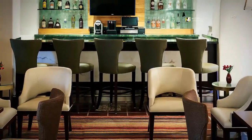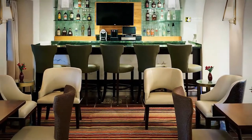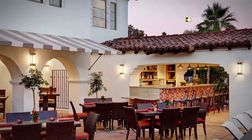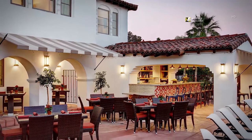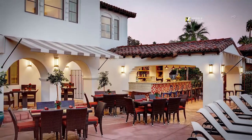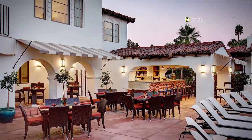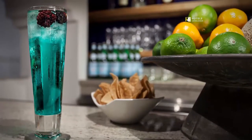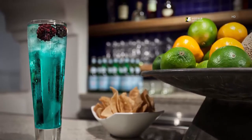Sip, savor and mingle in Triada's classy Illuminaura Lounge. Enjoy culinary creations and Triada's signature drinks on Illuminaura's patio and pool deck. Dine under the sun or stars as the majestic San Jacinto Mountains surround. Illuminaura's signature drinks are designed with the finest ingredients expressing Triada's culture and vibrant colors.